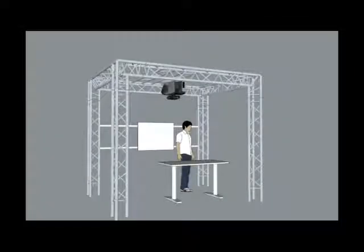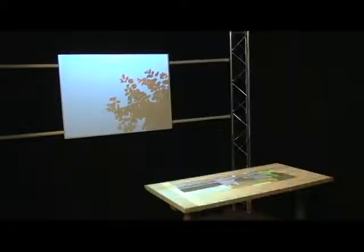LightSpace explores a variety of interactions and computational strategies related to interactive displays in the space they inhabit, touching on aspects of multi-touch interactive displays, augmented reality, and smart rooms.